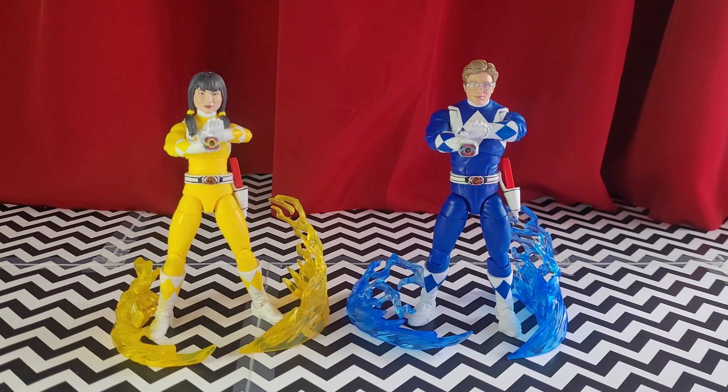The signature weapons: Trini here with her Power Daggers, Billy with his Power Lance. He comes with the slightly smaller and separated lance pieces, which I'm sure will be able to combine with the rest of the weapons. And for the last bit of accessories, I figured I'd show them as a group because that's how they're meant to be seen. I absolutely love this.